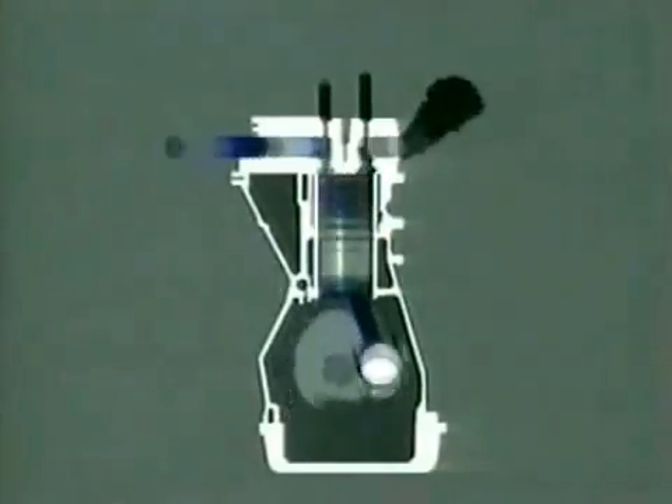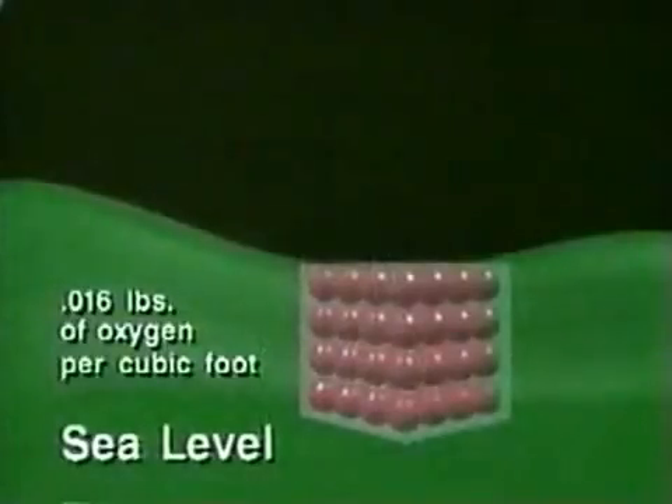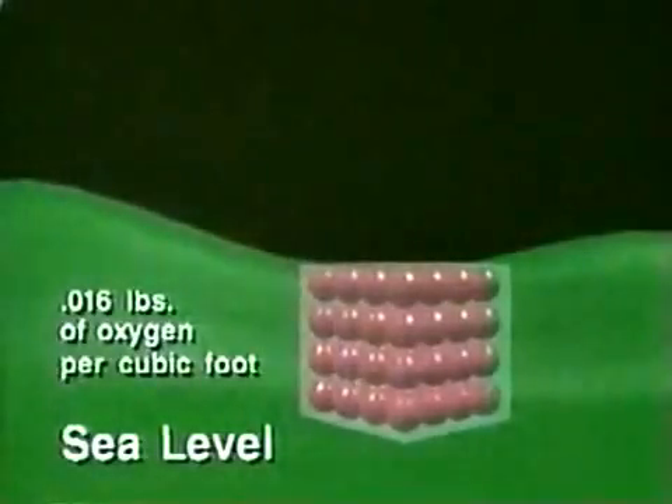Modern turbochargers are based on a simple principle. If the air entering an engine is pressurized and more oxygen forced in, then by adding more fuel the result is higher engine torque and more power. At sea level there are 0.016 pounds of oxygen per cubic foot. At higher altitudes the air is thinner so there is less oxygen available.